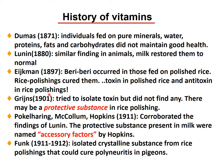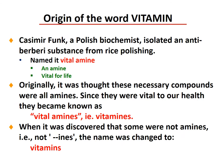Grijns, in 1901, tried to isolate the toxin but didn't find any, so there may be a protective substance in the rice polishing. Pekelharing, McCollum, and Hopkins, in 1911, collaborated on these findings, and the protective substance present in milk was named 'accessory factors' by Hopkins. Between 1911 and 1912, Funk isolated a crystalline substance from rice polishing that could cure polyneuritis in pigeons.